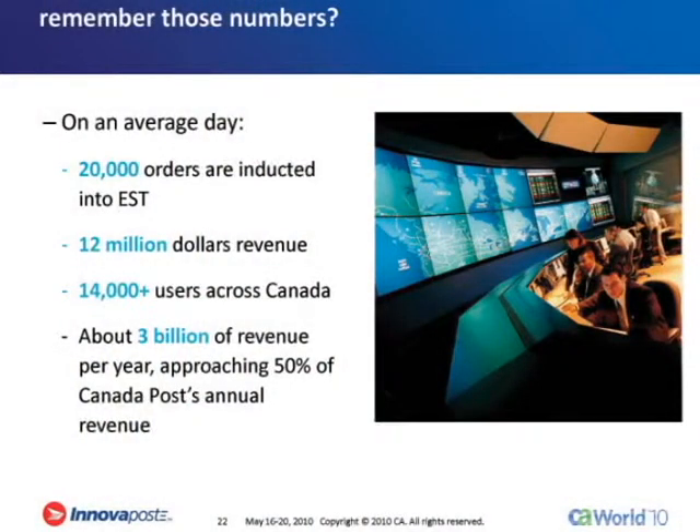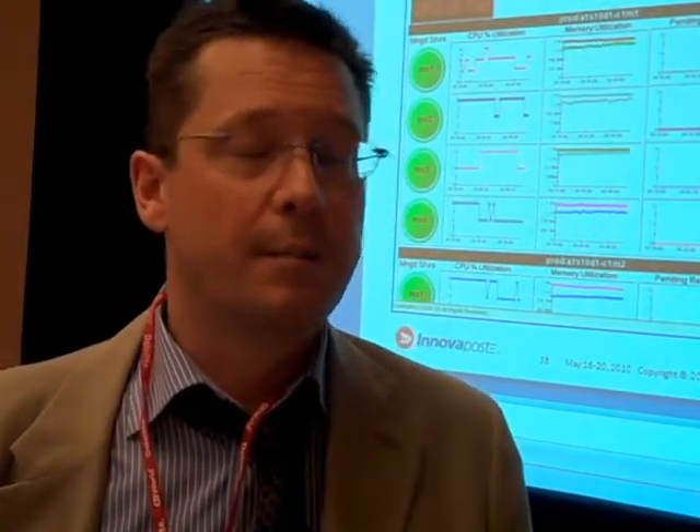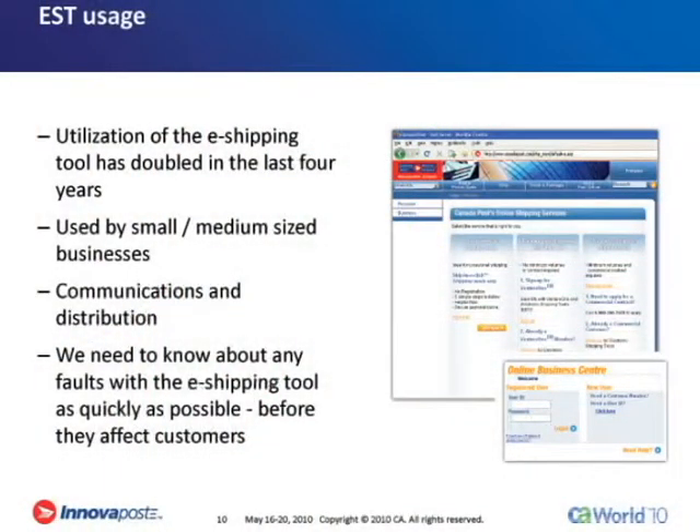We have an incredible amount of volume in our online channel. There's a lot of applications that are used by your average Canadian — your moms and dads shipping parcels, doing letters — plus a huge business community that's also using the site for mail induction. Introscope lets us see the performance of this site and determine how well it's performing, so that when Canada Post is concerned about how the public perceives their site, we're able to give them hard numbers to show exactly the types of metrics they're seeing and exactly where their performance issues are, if there are any.